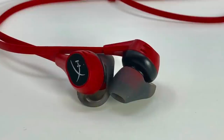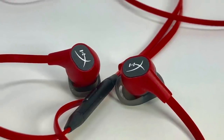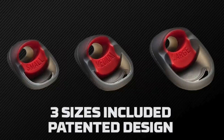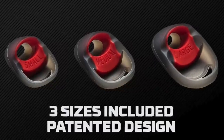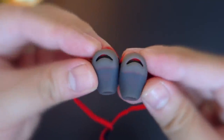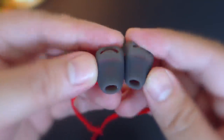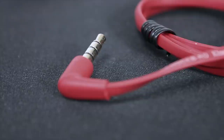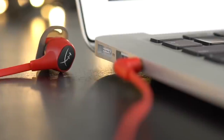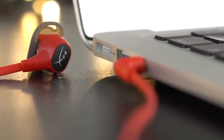They made it look simple without flashy designs, which we personally liked since you can use them casually when not playing. The Cloud has silicone ear tips covering each earbud that come in small, medium, and large sizes depending on your ear dimensions. The buds also have a 90-degree angle connector to make it easier to plug into the Switch, phone, or tablet.